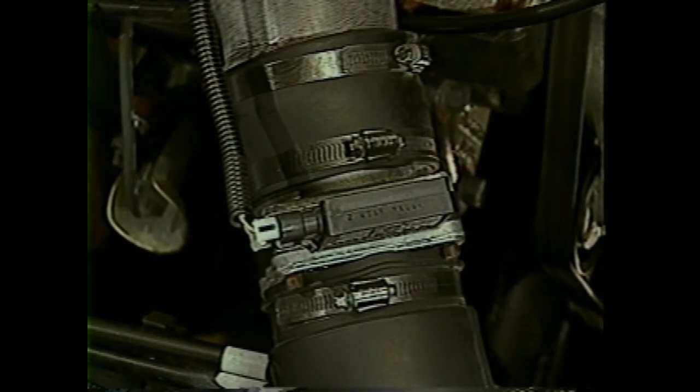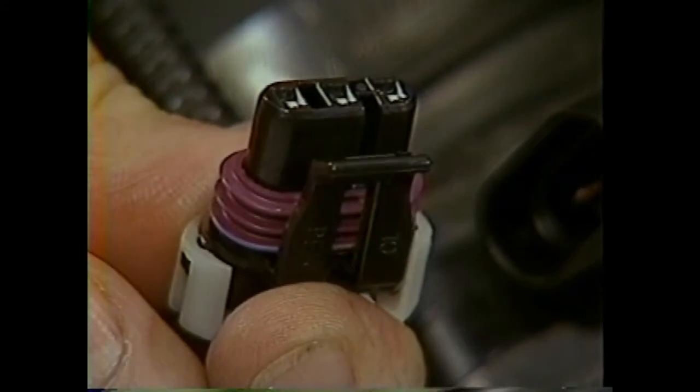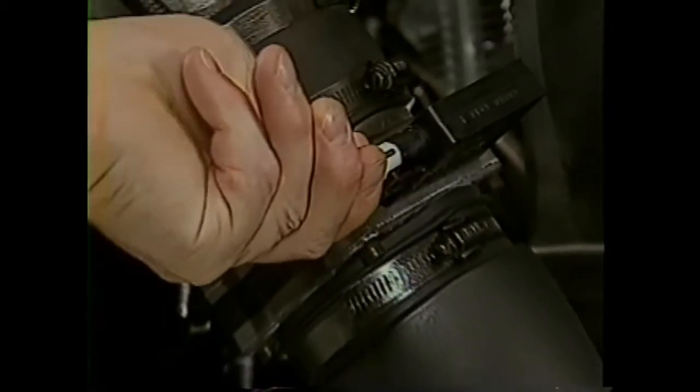The 7.4 liter L21 engine uses a mass airflow engine management strategy that includes a mass airflow sensor located in the air duct that measures the amount of air entering the intake. The arrow on the sensor indicates the direction of air flow and must be pointing toward the throttle body. If it's installed backward, the fuel system will run rich. Use care during service to align the indexing marks on the sensor connector and wiring harness connector.